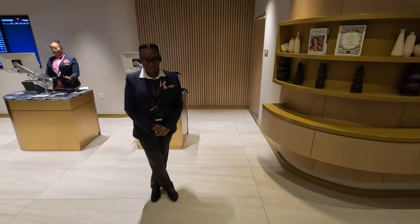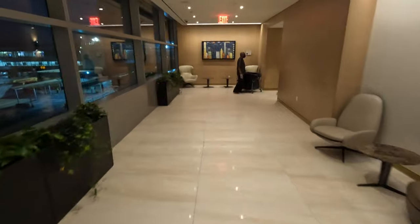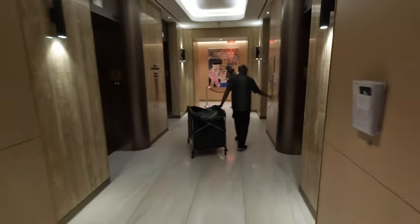Welcome to Delta One. As you can see, we were directed down this long hallway. There's actually some pretty good plane spotting here, but it did not render at all on my GoPro. It's kind of a bummer, but it is good plane spotting.